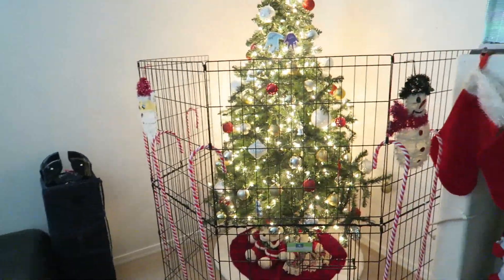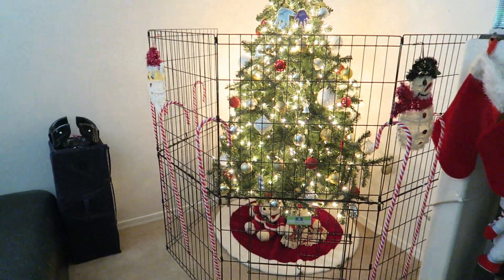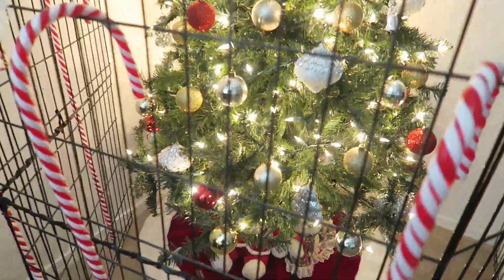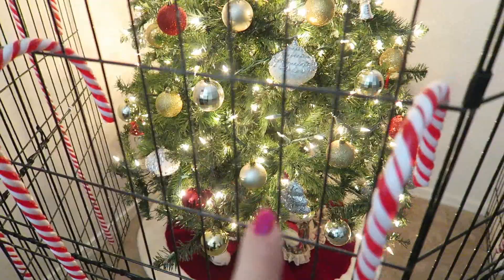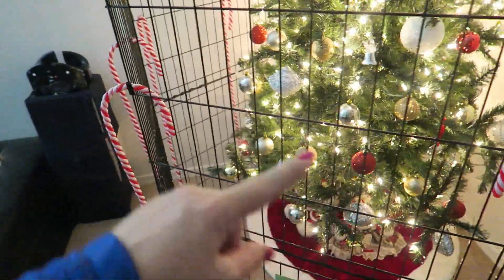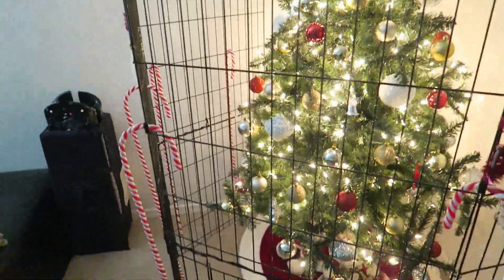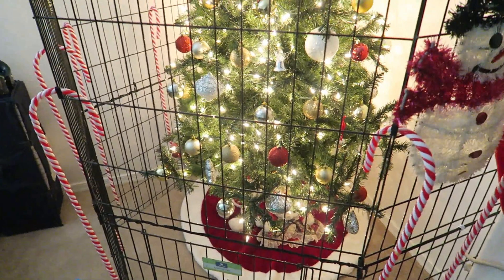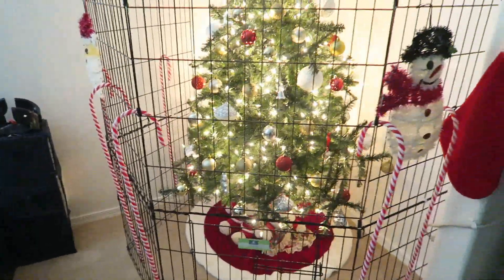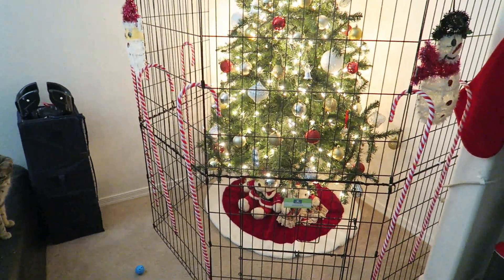However, it just looks super cute. It's pre-lit. And to make it look really full, we took the broken branches off the other tree and stuck them inside of this tree — in all the big gaps, we stuck in all the broken branches of the other tree that Safira busted off.